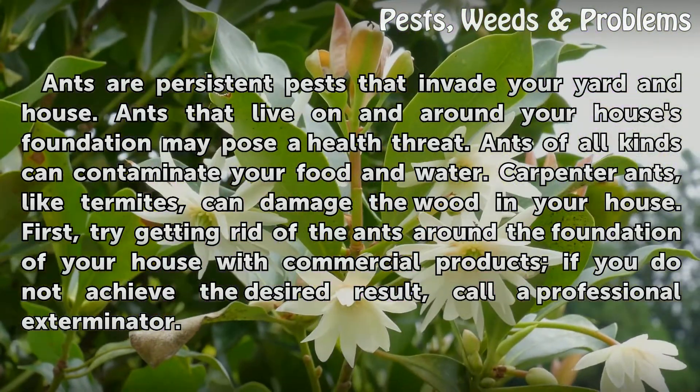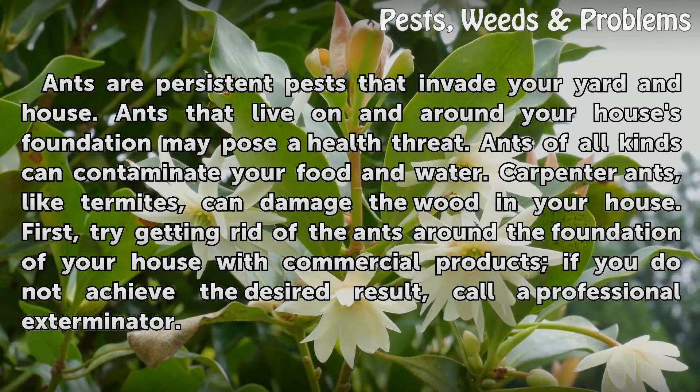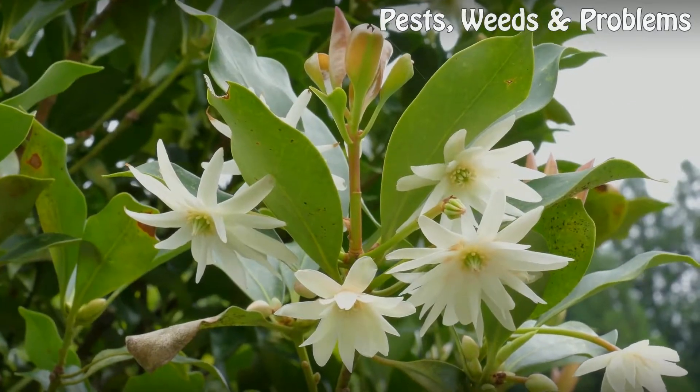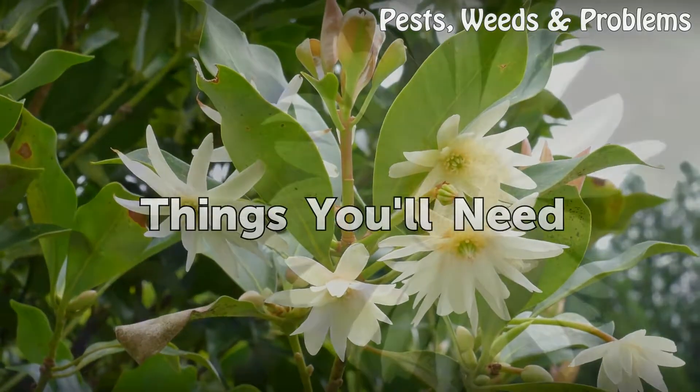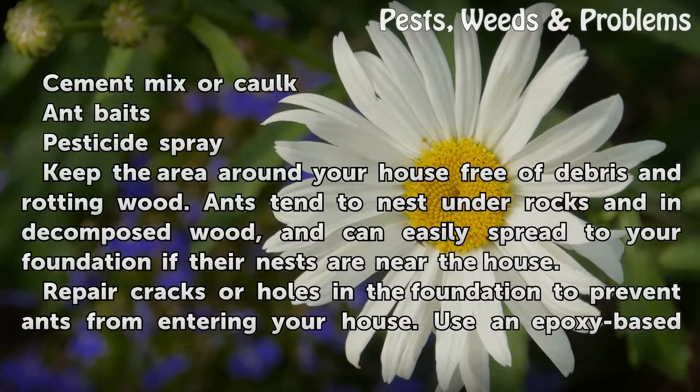First, try getting rid of the ants around the foundation of your house with commercial products. If you do not achieve the desired result, call a professional exterminator. Things you'll need: cement mix or caulk, ant baits, and pesticide spray.